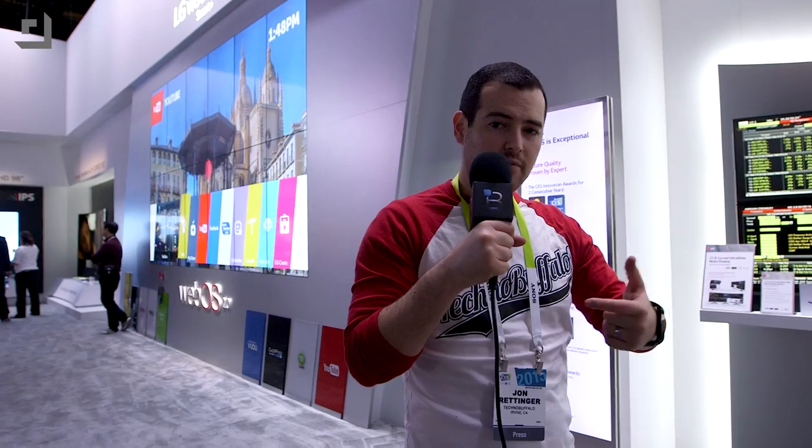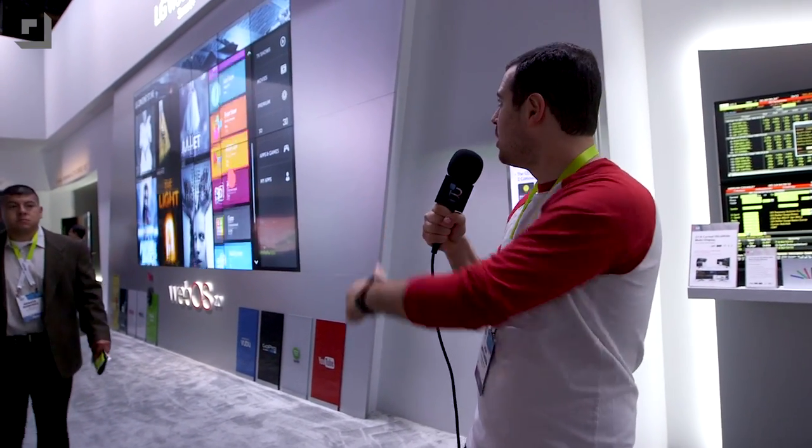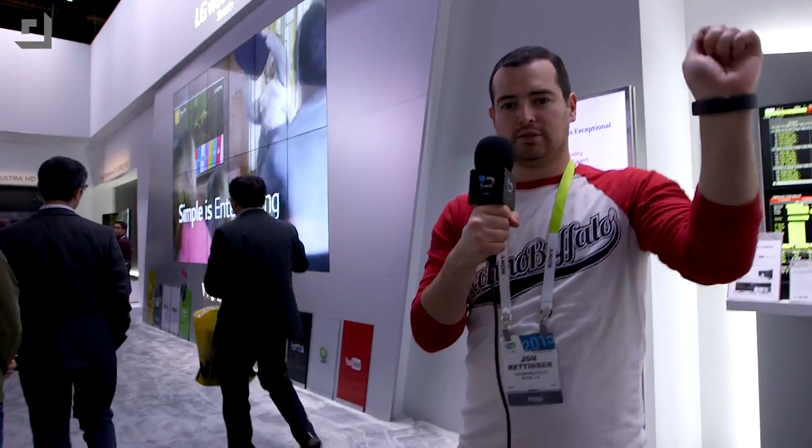Do you guys remember WebOS? I remember waiting in line at the Sprint store to get the original Palm Pre. WebOS is back — it was back last year, but now it's even better with WebOS 2.0 in LG's Smart TV. You're going to get very quick interactive television — it's going to boot up twice as fast as last year. You can interact with the ribbon down below and set your own custom tiles, do multitasking on your TV, pull up interactive menus without leaving your picture, and get access to LG's video-on-demand service — all while moving your remote around like a wand.